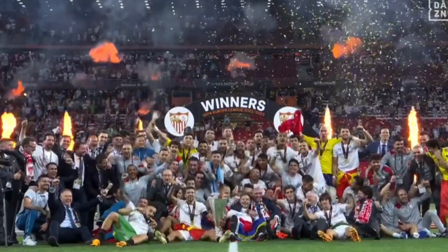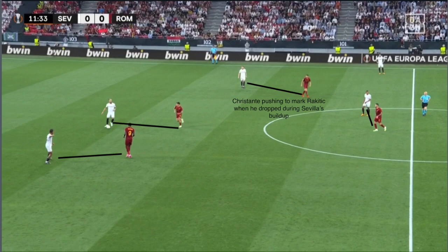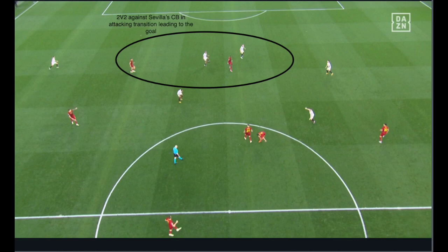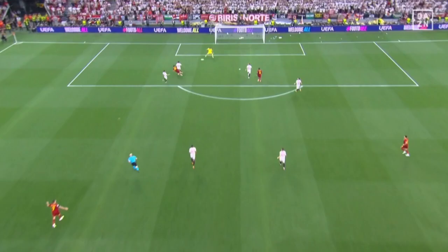First, let's look at how Mourinho tweaked the system and how it helped his team to score the first goal. Mourinho lined up Roma in a 3-4-1-2 system, implementing a 3-4-1-2 high block against Sevilla's 4-2-3-1 build-up shape. This meant that during Sevilla's build-up, Roma created a 2v2 against the centre-backs, and in attacking transitions they were able to use that — the tactic that led to their first goal.